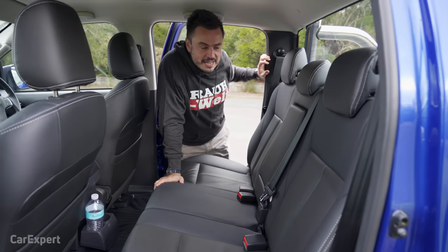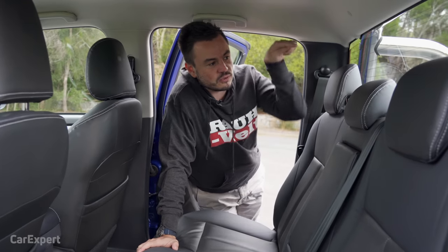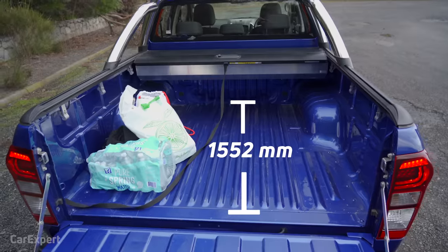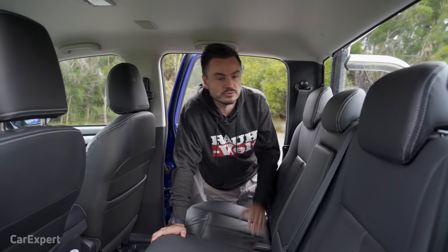In terms of cargo capacity, the payload is just over one ton, and there's plenty of room in the tray itself — around 1.5 metres deep and 1.1 metres between the wheel arches, so that's big enough to fit a lot of goods.